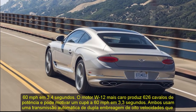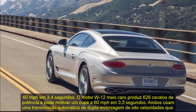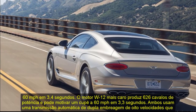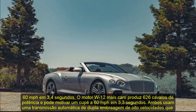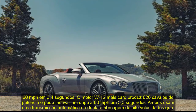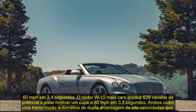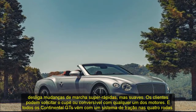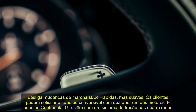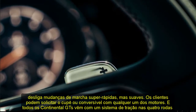Fuel Economy and Real World MPG. When a twin-turbo V8 is the most fuel-efficient offering in a particular model, you know that efficiency is not top of mind for the car maker or its customers, for that matter. The EPA rates the Continental V8 at 16 mpg city and 26 highway. In our real-world testing, we averaged 28 mpg in a V8 model over 200 miles of highway driving.